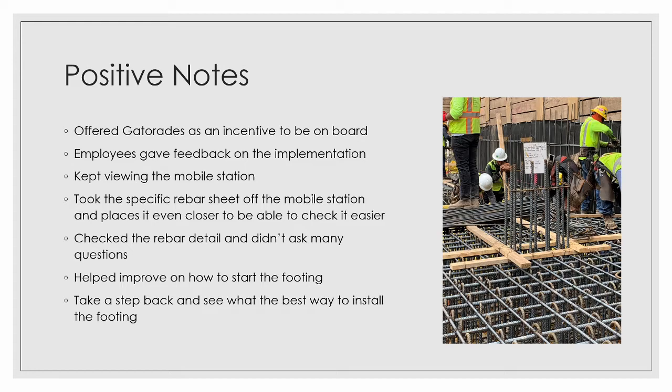They kept viewing the mobile station. In the picture you can see the sheet with all the specs — the model and lengths of the rebar. They even took it closer, placing it right in the footing so they could look at it there. As you can see in the picture, there are three, four, or five guys gathered around it, so they didn't have to travel outside the footing to look at it. Those saved seconds add up to more and more time overall.